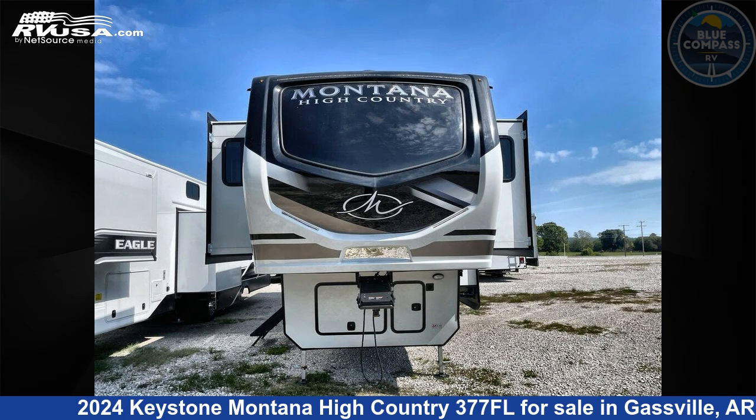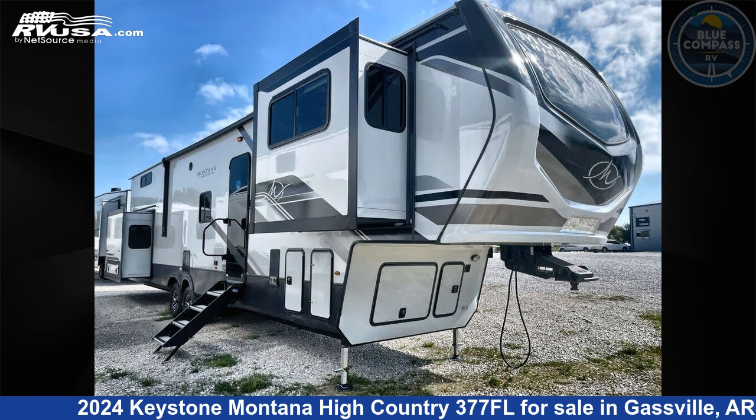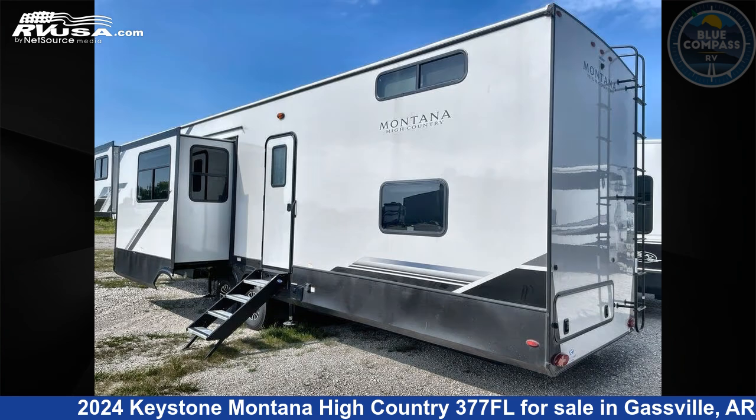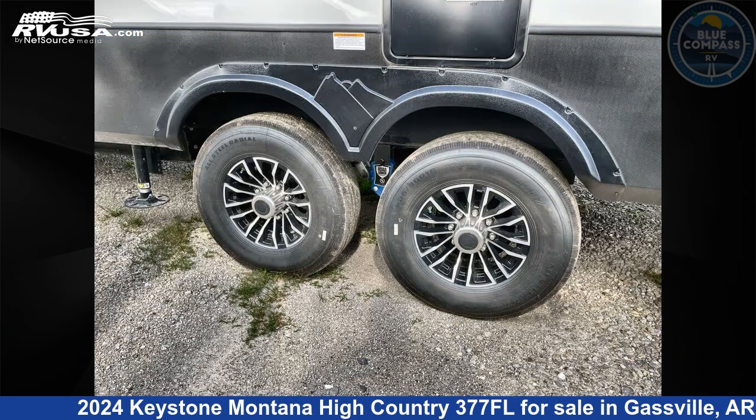This 2024 Keystone Montana High Country 377FL is a fifth-wheel RV. It is located in Gaspel, Arkansas, 72635, and is offered for sale by Blue Compass RV Gaspel. Click the link in the video description to visit RVUSA.com and see more photos as well as the current price.